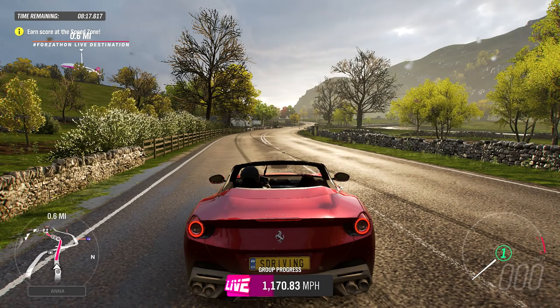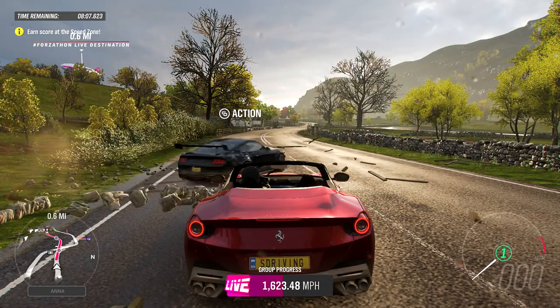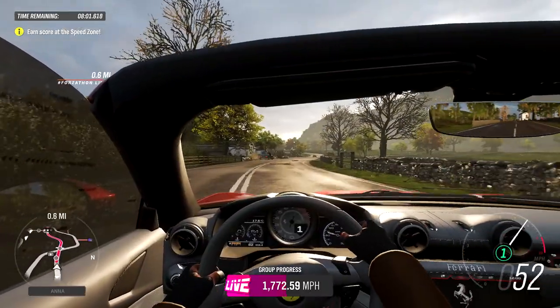The Portofino, all around, is a good car. I like that it's named after a very picturesque village in Italy — one of the most picturesque villages I want to visit. It also handles well, it's fairly fast, and it's one of the few convertibles in the game, so you have to give it points for being a convertible.